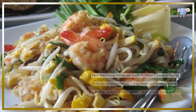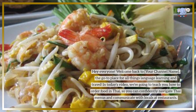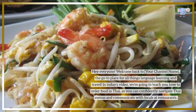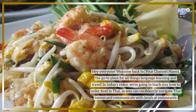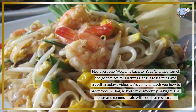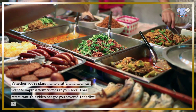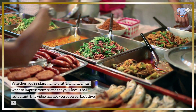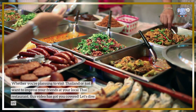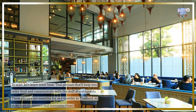Hey everyone, welcome back to your channel — the go-to place for all things language learning and travel. In today's video, we're going to teach you how to order food in Thai, so you can confidently navigate Thai menus and communicate with locals at restaurants, whether you're planning to visit Thailand or just want to impress your friends at your local Thai restaurant. This video has got you covered — let's dive in.